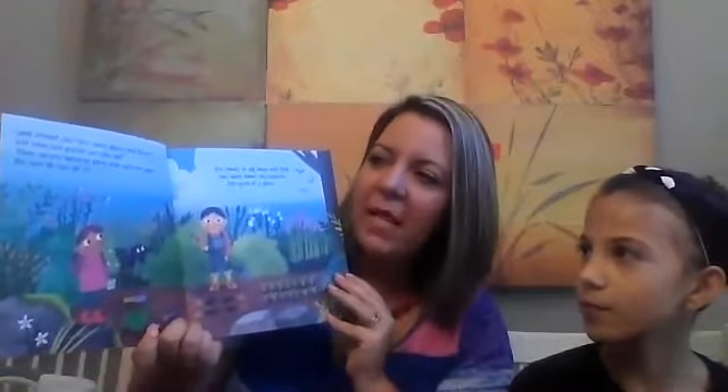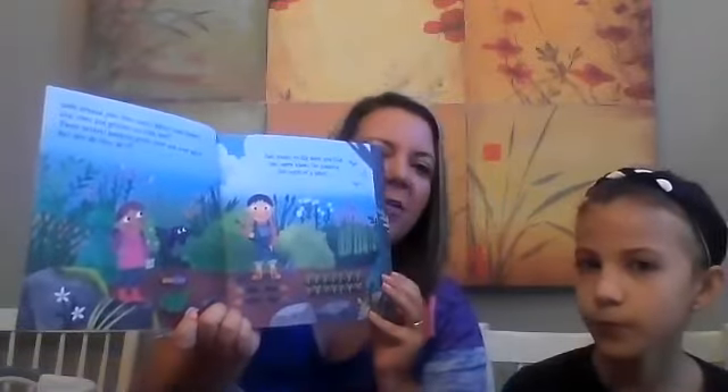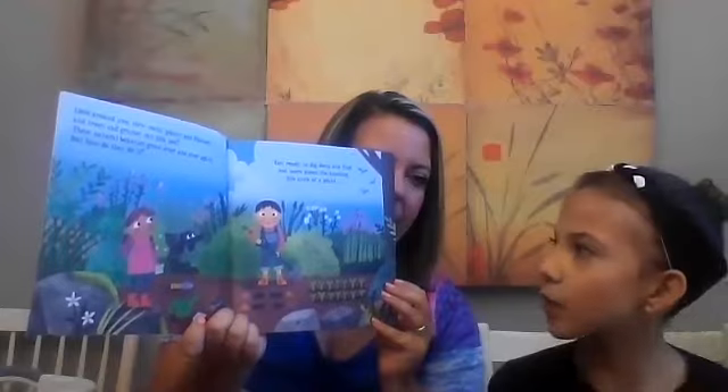Look around you — how many plants and flowers and trees and grasses can you see? These natural beauties grow over and over again, but how do they do it? Get ready to dig deep and find out more about the amazing life cycle of a plant.